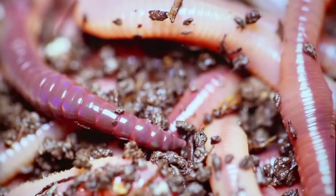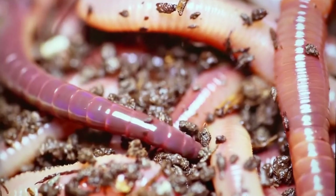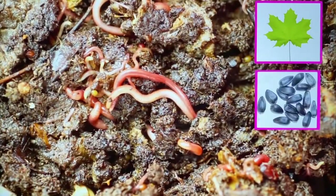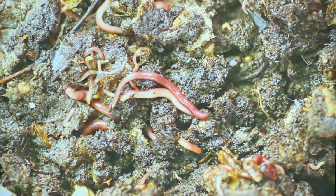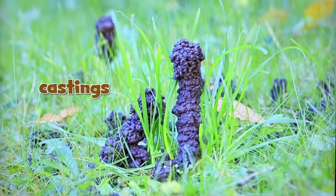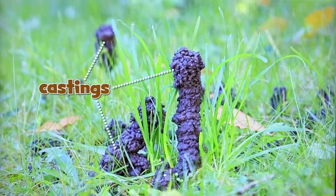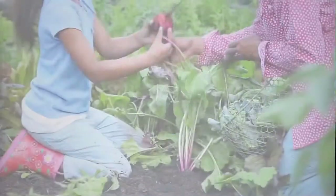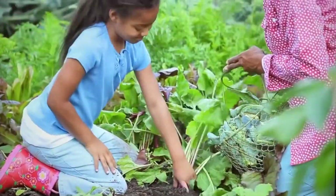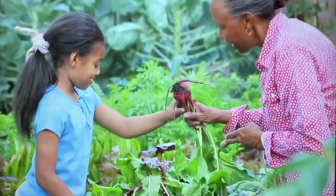The worms do another thing that helps — they poop! They eat leaves, seeds, and dirt, and they leave their poop behind. Piles of earthworm poop are called castings. The castings are really good for the garden. They have a lot of nutrients in them. Nutrients make the soil healthier and help plants grow big and strong.